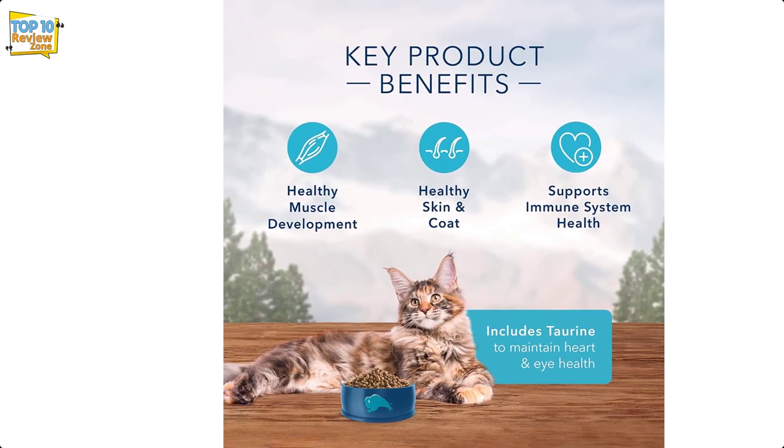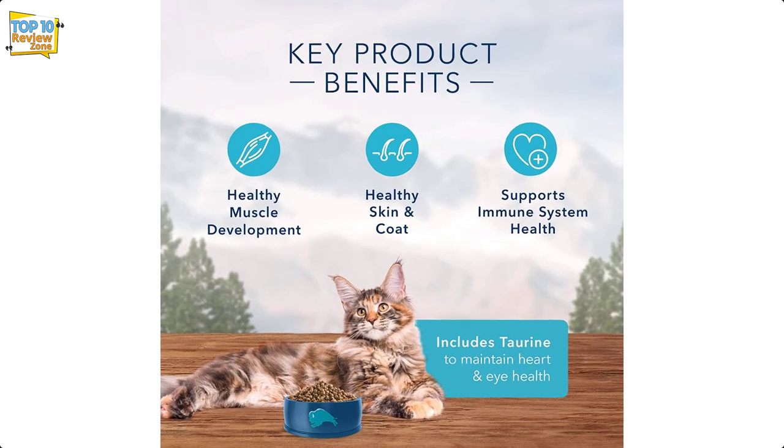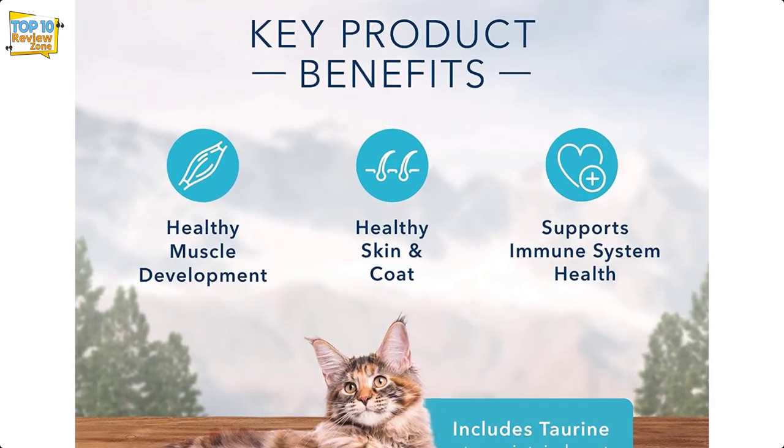No artificial preservatives or flavors are used to make this product. Blue Buffalo Wilderness Chicken is one of the 10 cat food recipes included in our Blue Buffalo cat food review.